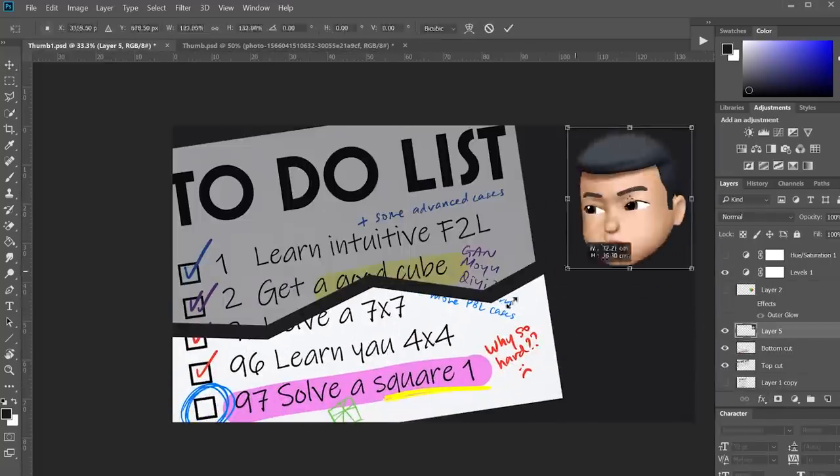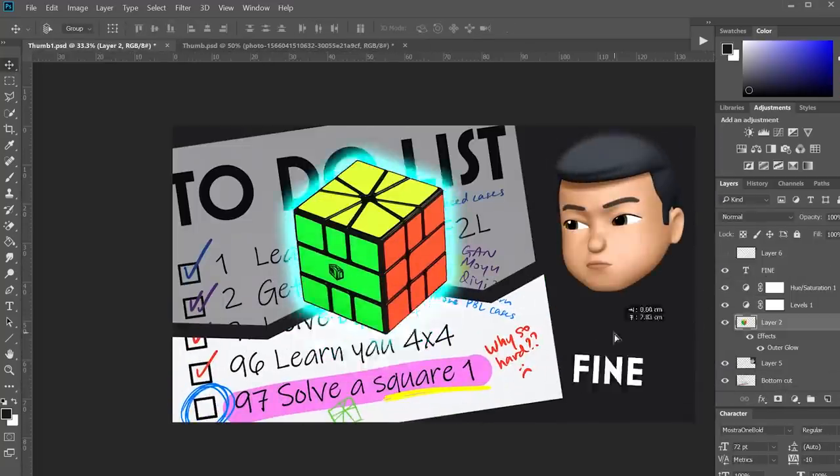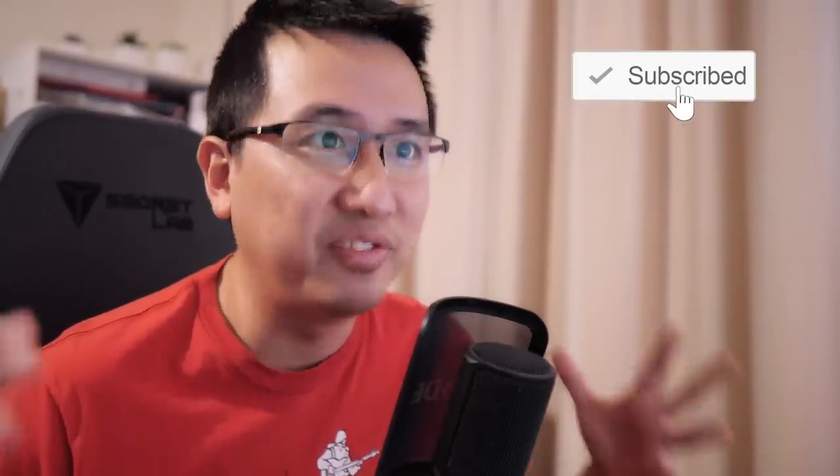Hey everyone. I recently made a Square One video and I kid you not, I took nearly three hours making the thumbnail. The memory still haunts me - from brainstorming the idea to finding and creating all the elements, putting it together and making different versions. I honestly don't even know if it was worth it, but I'm so glad it's over. But it made me think: I'm not the only one who does this. There are hundreds, thousands of cubing YouTubers out there and they all have to face that same decision: what thumbnail do I use?